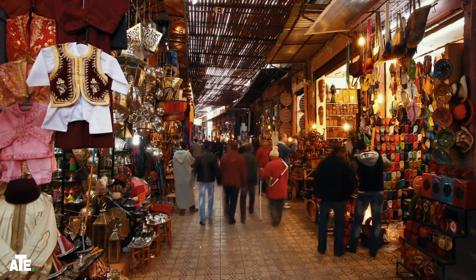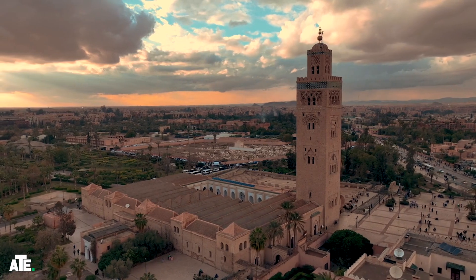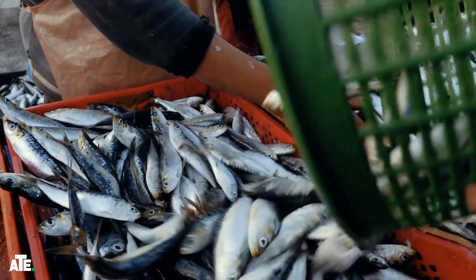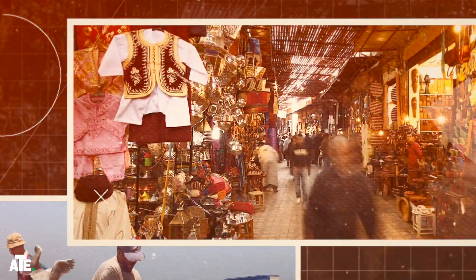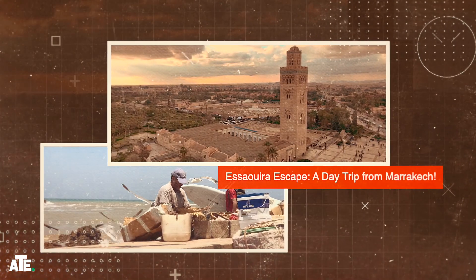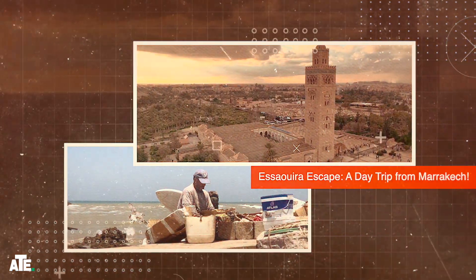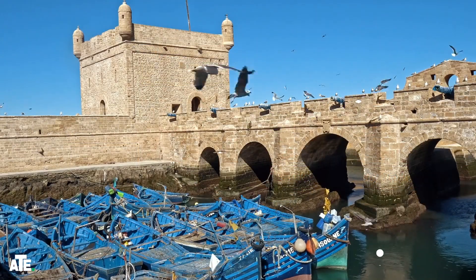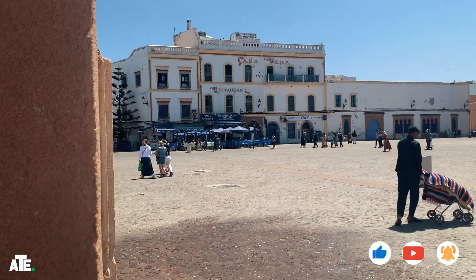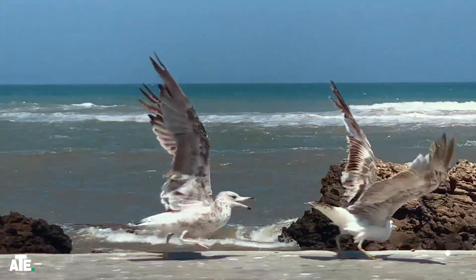Hey there, fellow travelers. Welcome to another exciting adventure. Today, we're embarking on a journey from the bustling streets of Marrakesh to the serene coastal city of Essaouira. Have you ever wondered what it's like to explore a Moroccan seaside town? Well, you're in for a treat. Let's dive into this day trip that promises to show you a different side of Morocco.